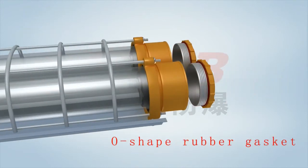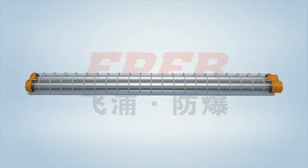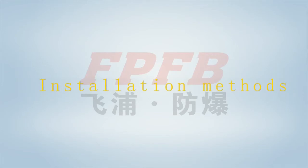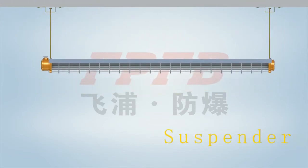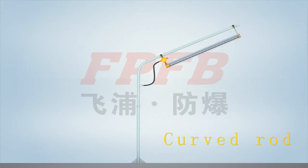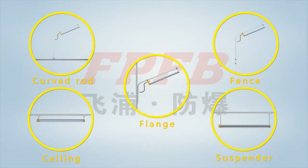A no-shaped rubber gasket is fixed between the joint surfaces, which ensures a protection grade of IP66. Installation methods include ceiling type, suspender type, chain type, curved rod type, flange type, and fence type. Both pipe wiring and cable wiring can be used for these installation types, available for users' choice.